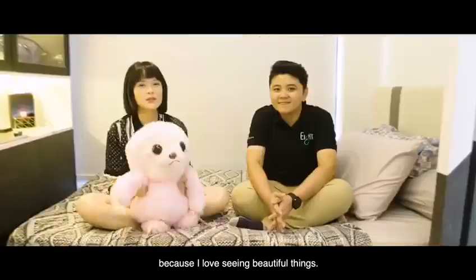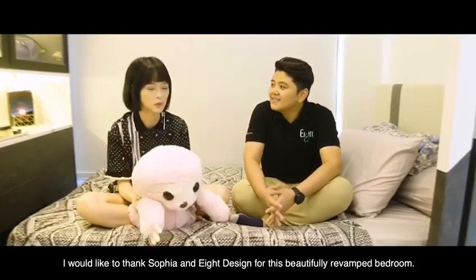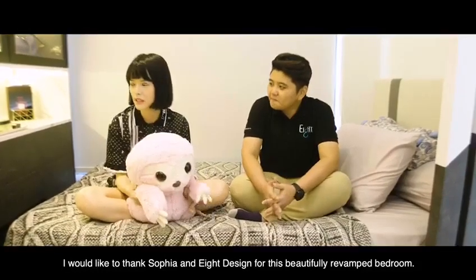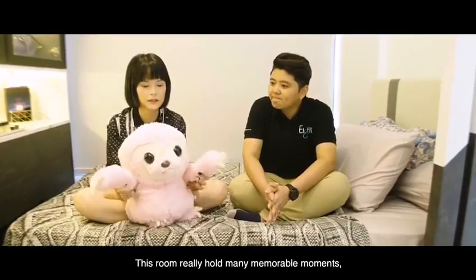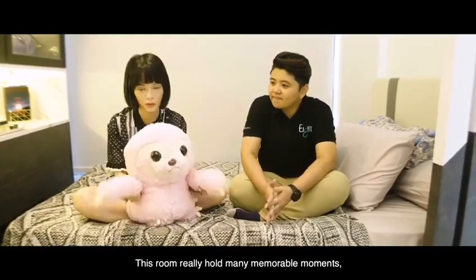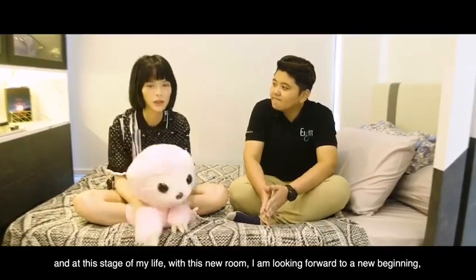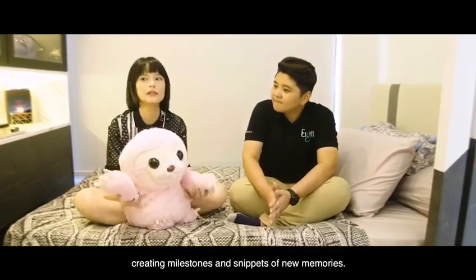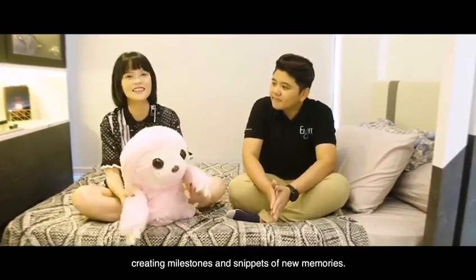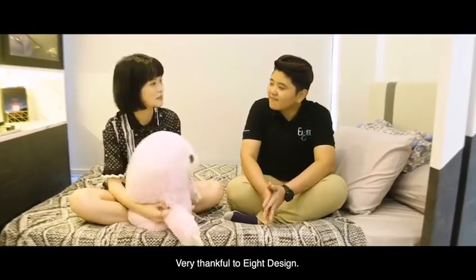I want to thank the camera for capturing everything on the inside. This room has a lot of beautiful memories and I want to create even more. It's a new idea, a good start, and I'm very happy to have you here for this new room reveal.